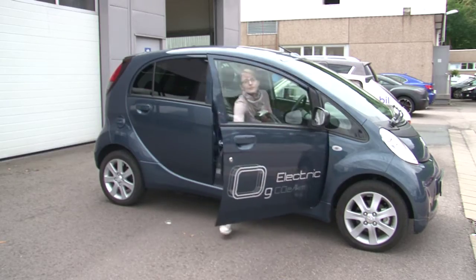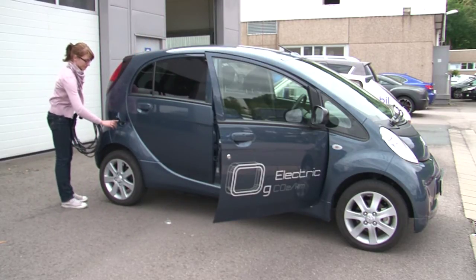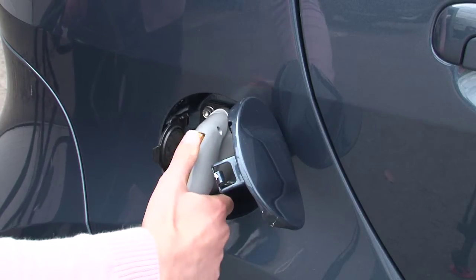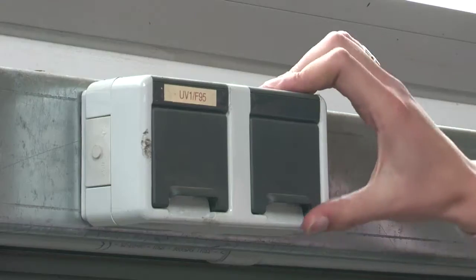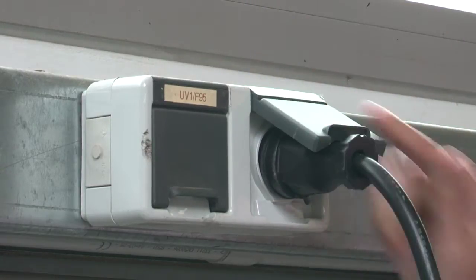Charging the car is no problem at all. Just plug it in overnight into an ordinary 250-volt socket and within 6 hours the battery is fully recharged. Or when traveling, stop at a fast charging station and it can be recharged to between 50–80% in half an hour, depending on what the fast charging station offers.